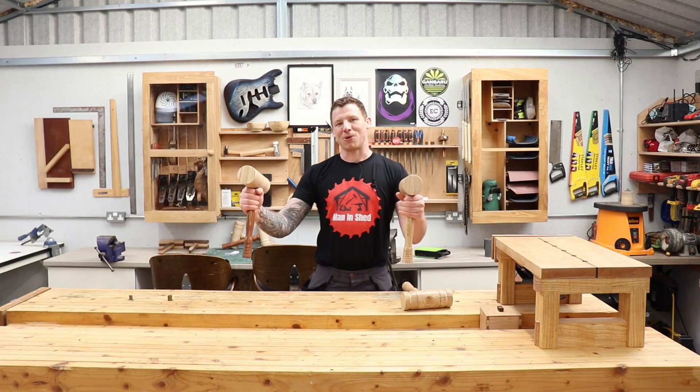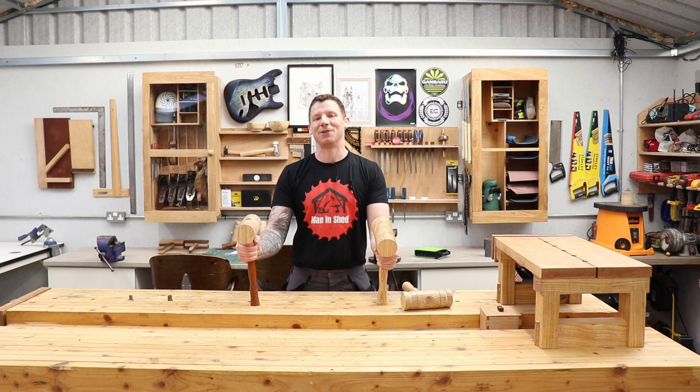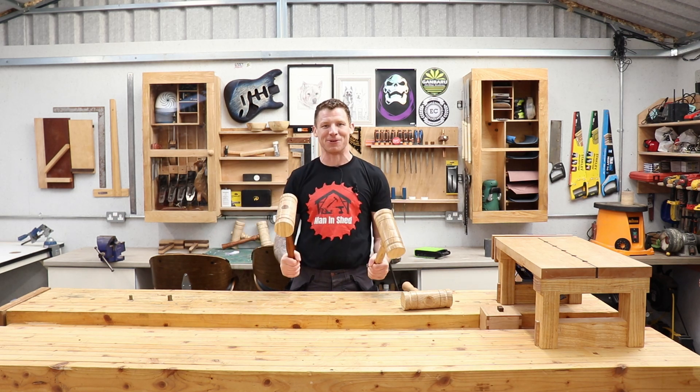What's happening everyone, welcome back to the workshop. This is my 100th video - I've just broken the 2000 subscriber mark and we have some mallets to give away, so let's do it. Roll the intro.